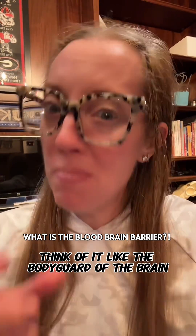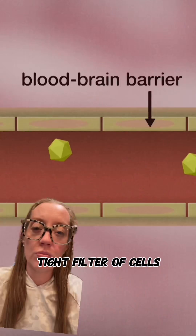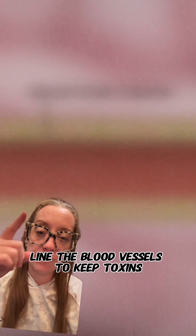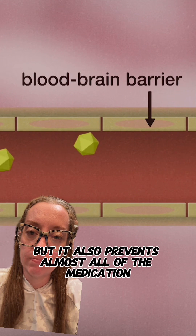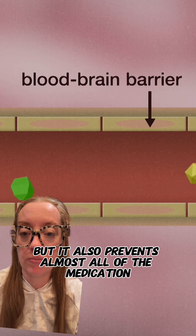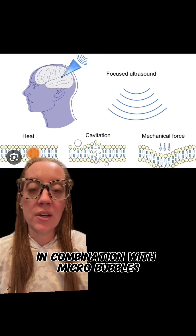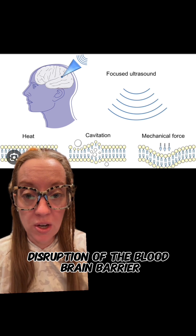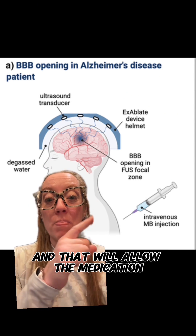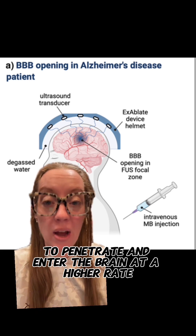Think of the blood-brain barrier like the bodyguard of the brain. This tight filter of cells lines the blood vessels to keep toxins from leaking into the brain, but it also prevents almost all of the medication from getting in. Applying focused ultrasound in combination with microbubbles will allow temporary disruption of the blood-brain barrier, and that will allow the medication to penetrate and enter the brain at a higher rate.